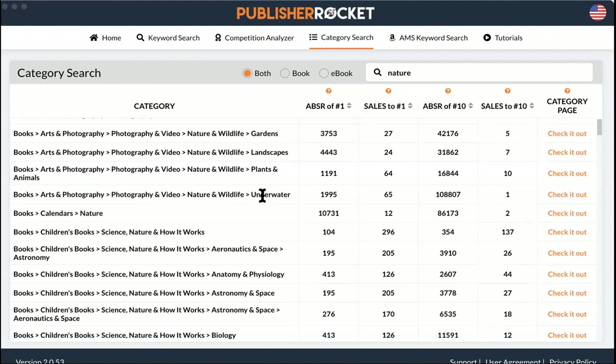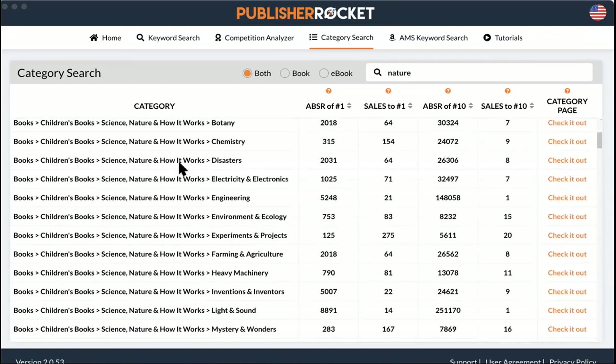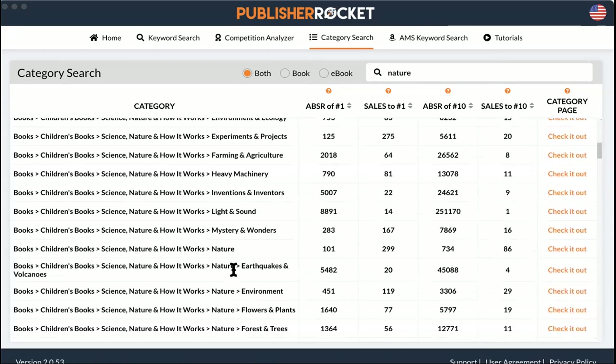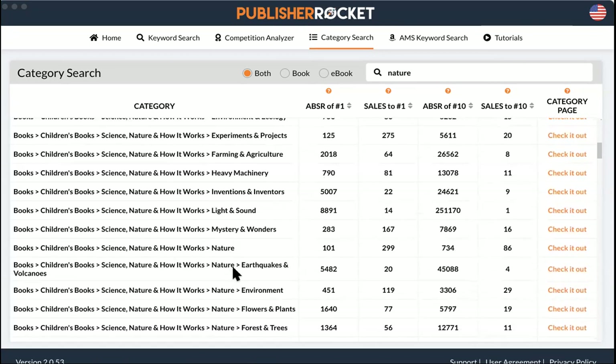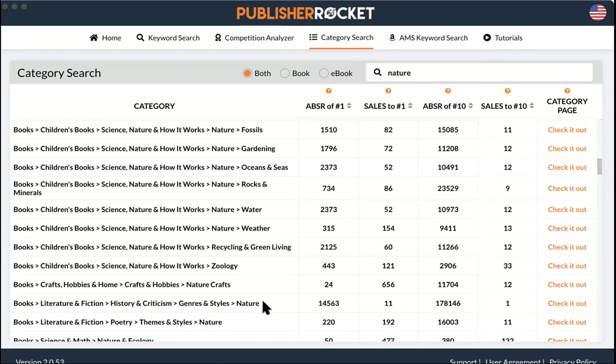How many categories do you get to put yourself in? I think you get two in Kindle and two in paperback. You can't just make your own category, but there are thousands to choose from. Here's 'inventions and inventors' — you might consider yourself a philosopher or inventor: six sales to number one. Nobody else is even using these categories.